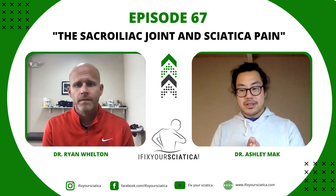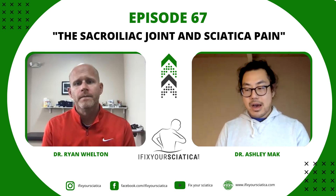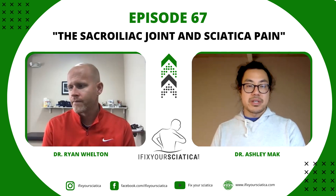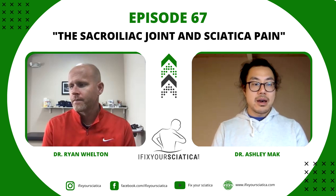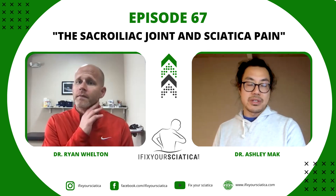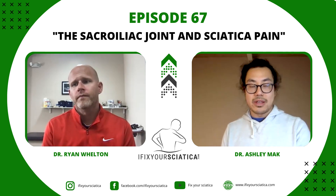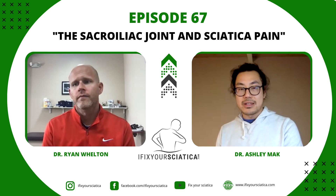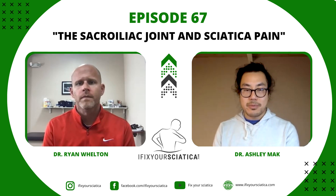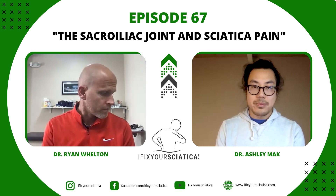Going off of the basis of interviewing other experts on how to manage pain, I stumbled across this physical therapist who has been presenting some really fantastic content on LinkedIn, and is also a very published researcher on the function of the SI joint — the sacroiliac joint — and its role in pain. On today's episode, I have Dr. Ryan Welton, who's a physical therapist, and today we're going to talk all about the SI joint and how it relates to pain.